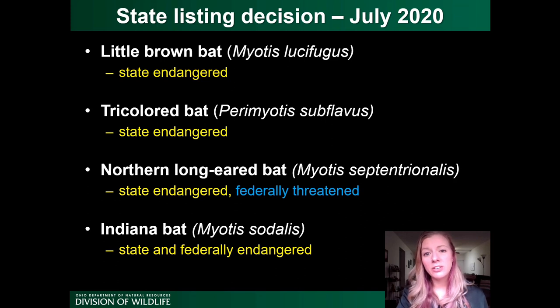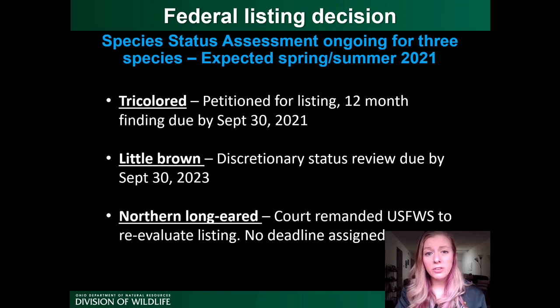This has led to new listing decisions. In July of 2020, the little brown bat and the tricolored bat were added to Ohio's state endangered list. The northern long-eared bat, previously listed as state threatened, was upgraded to state endangered and remains federally threatened. These join the Indiana bat, which has been state and federally endangered. The U.S. Fish and Wildlife Service is also conducting a species status assessment, using winter and summer data combined with models to estimate white-nose syndrome and wind impacts and predict future population trends. The SSA results are expected in spring or summer of 2021.